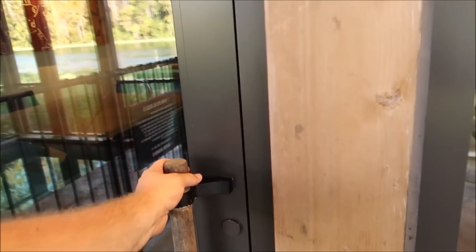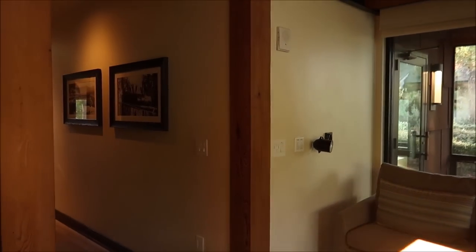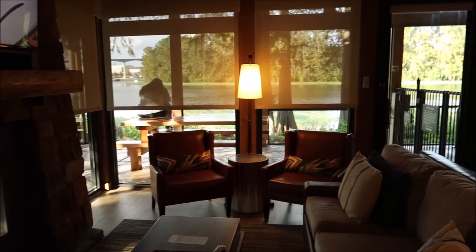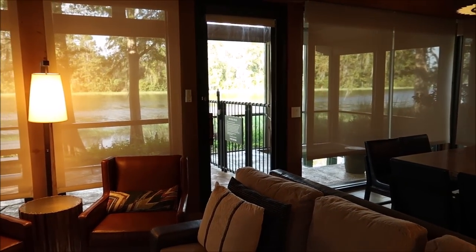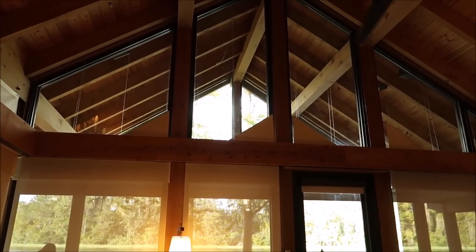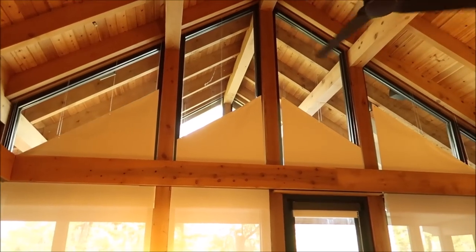I want to show you guys how the automated blinds work — it's so cool. Let's find the button over here. It smells so nice in here too, like its own distinct smell. Let's press this button — there they go! Look at how cool that is. It drops them down a little bit, especially if the sun's peeking in. And I think there are ones up top too — oh, they come from the bottom! Very cool.